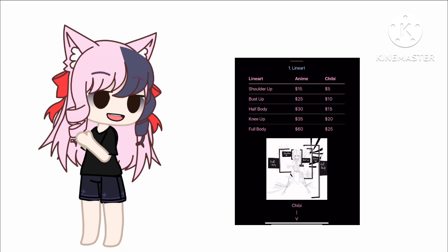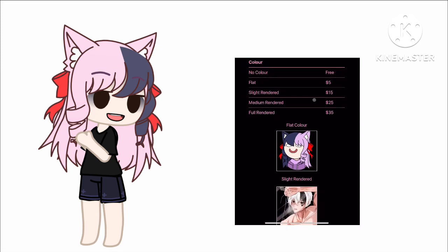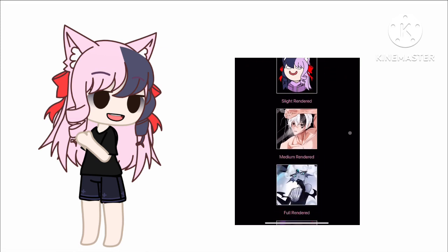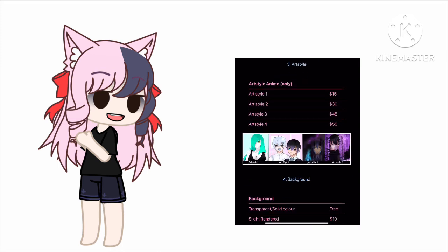As we go down we can see the color options. If you just want line art, don't worry, I got you — it's free. And it starts going up from there, like full render, which is more painful and more expensive.